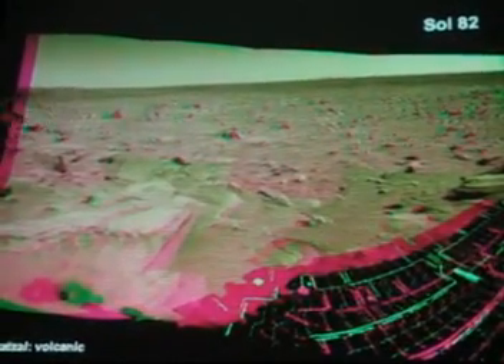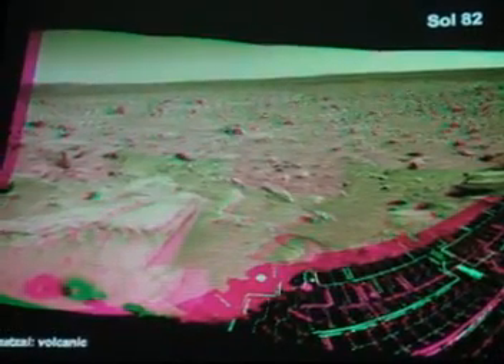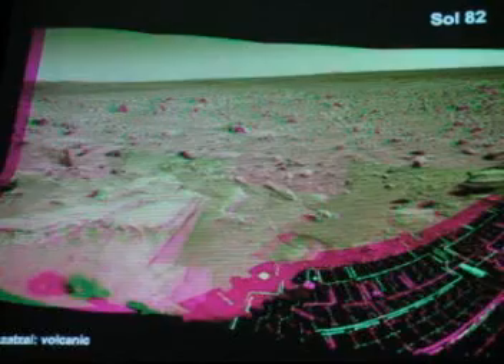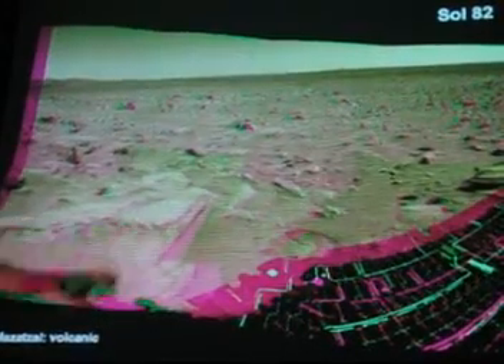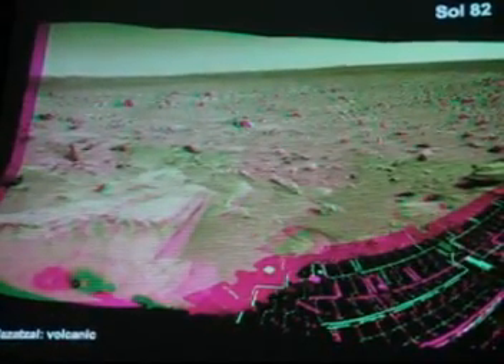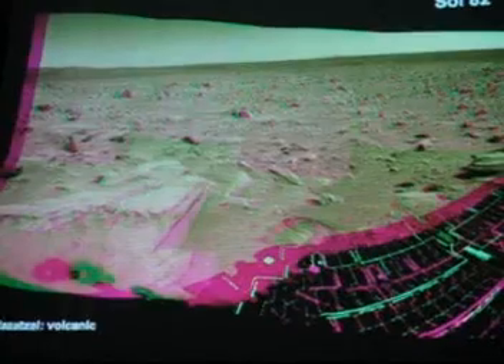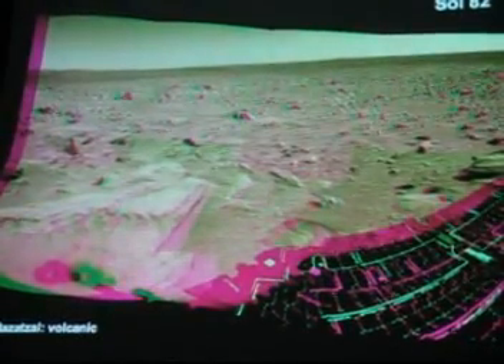Here we can see the hills in the distance. The Columbia Hills were named after the seven astronauts who perished in the tragedy of the Space Shuttle Columbia. We see here another rock in the foreground called Mazatzel that also turned out to be volcanic — everything they looked at on the plains here turned out to be volcanic rocks. Not really what they were hoping to find.